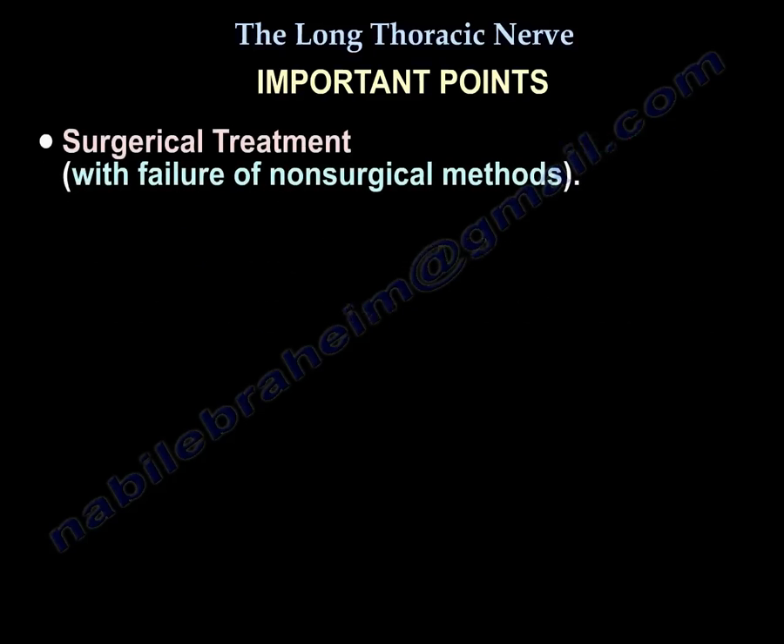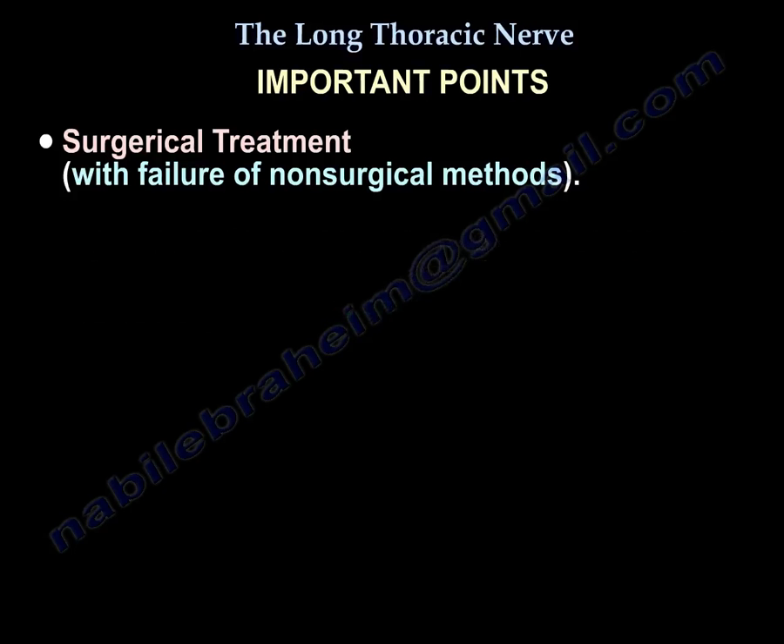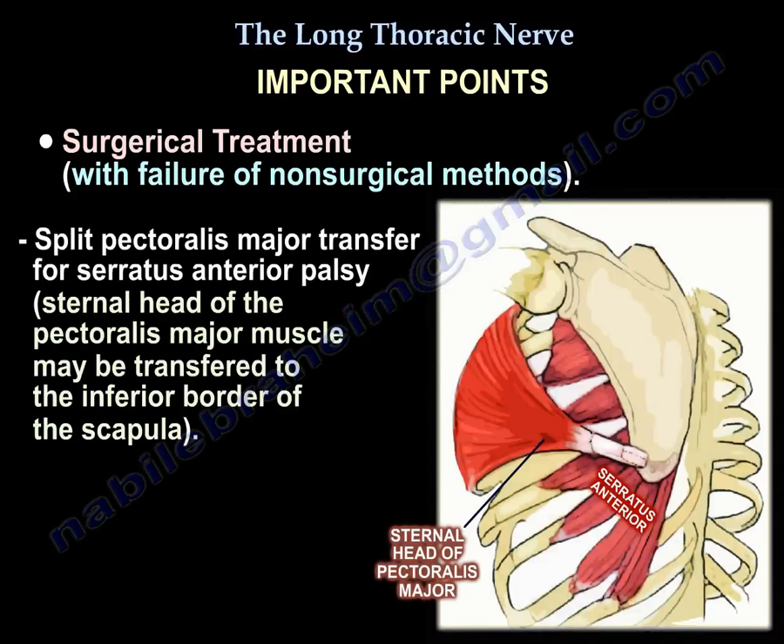Surgery can be helpful where there is a space-occupying lesion pushing on the nerve — consider decompression of the long thoracic nerve. Alternatively, the external head of the pectoralis major can be transferred to the scapula for medial winging that is not getting better with conservative treatment. You transfer the pectoralis major to the inferior border of the scapula.